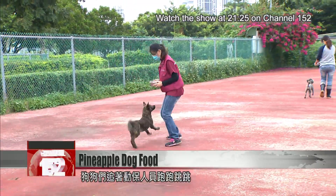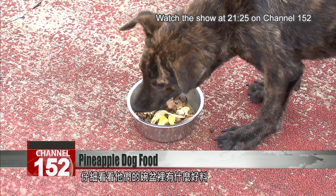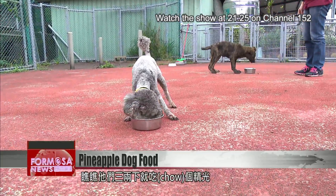Rescue dogs play happily at Ban Chao Animal House. Meanwhile, we got a sneak peek in their food bowls. Aside from regular dry food, the mixture has chunks of meat, cabbage, and even pineapple. They chow it down happily.